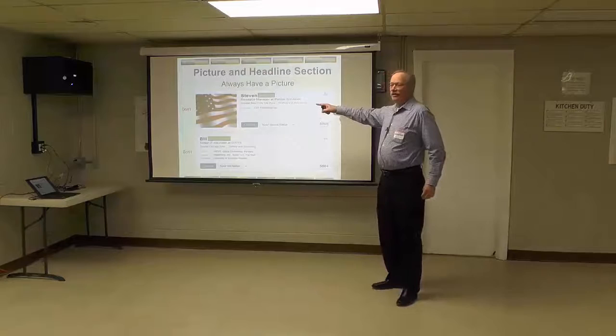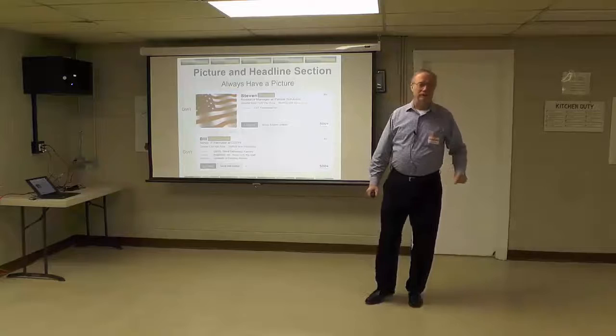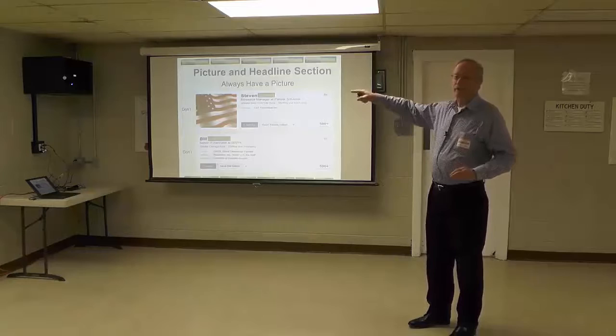Rule number one: always have a picture. Stephen has old glory — that's great. But in those terms and conditions that everybody agreed to when you signed up on LinkedIn, in the small print...